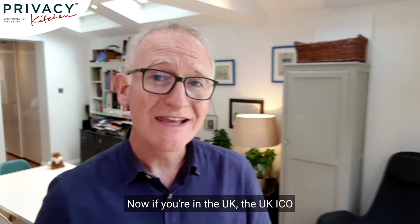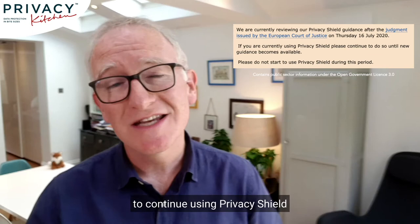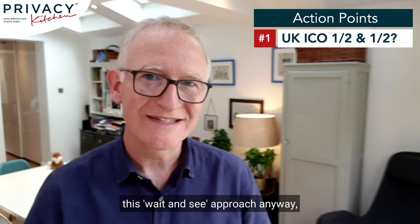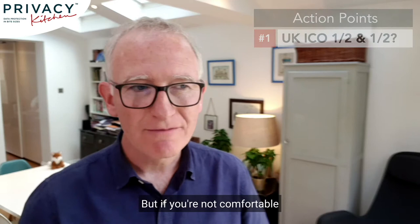If you're in the UK, the UK ICO has released a statement that they're reviewing their guidance in light of the court case, but to continue using Privacy Shield if you are already — but not to start if you aren't already. This is our first action point: decide if you're following the UK ICO's advice. It would be hard for them to bring enforcement proceedings for following their own advice, and many organisations are adopting this wait-and-see approach anyway to see if a new adequacy decision can be rapidly achieved. But if you're not comfortable with that — and it is technically a breach of GDPR — what do you do now?